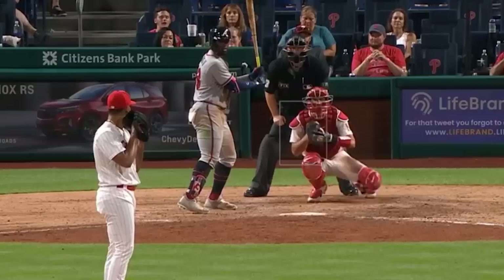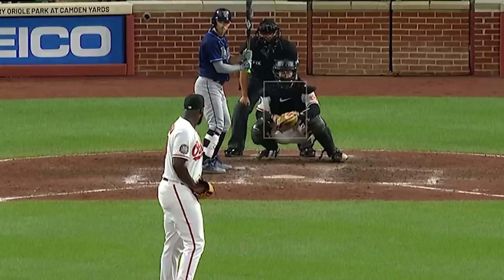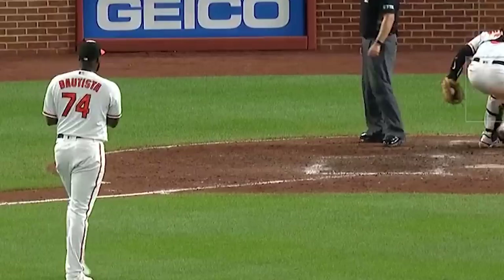Seranthony Dominguez had this sick 93 mph changeup. And lastly, my filthiest pitcher of the day for the 3rd consecutive day is Felix Bautista and his splitters — just totally disgusting. You can see why opponents are only hitting .085 against it on the season with a 54% whiff rate. Congrats Felix on 3 consecutive days of being the filthiest reliever of the day.